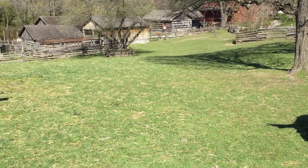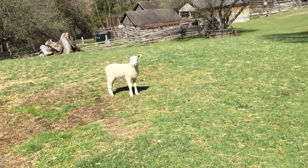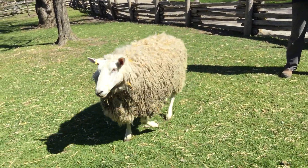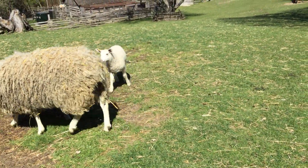As you can see, the lambs will grow very quickly — because if you look at this sheep here, she's about a year old, so that just gives you an idea of how quickly they grow.